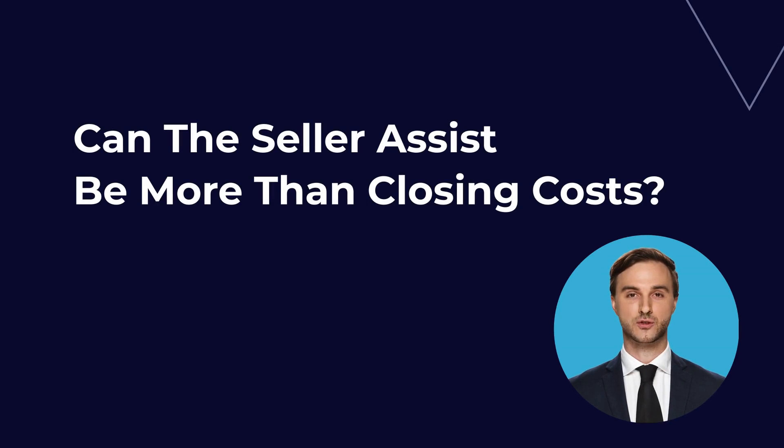Can the seller assist be more than closing costs? The answer is generally no. When a seller offers a seller's assistance, they are specifying that the funds can only be used for closing costs. Any other expenses would have to be paid for separately. So if the seller's assistance exceeds the closing costs, the buyer would simply receive a refund for the difference. Of course, there are always exceptions to every rule — if both the buyer and seller agree that the excess funds can be used for another purpose, then it may be possible to make it happen.